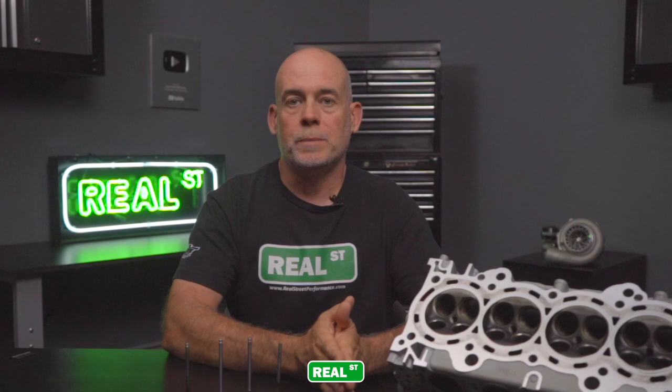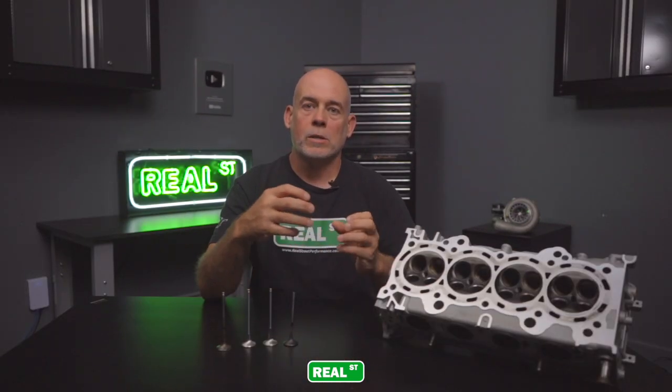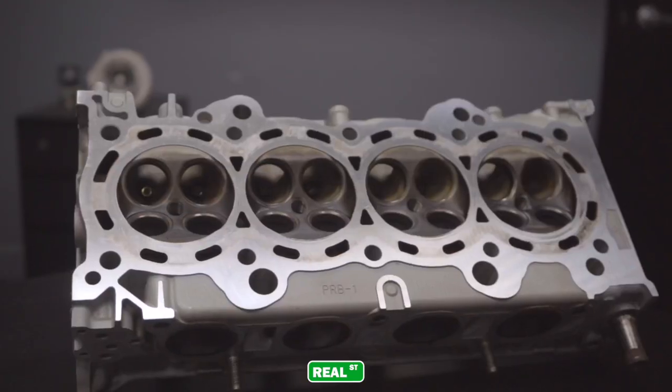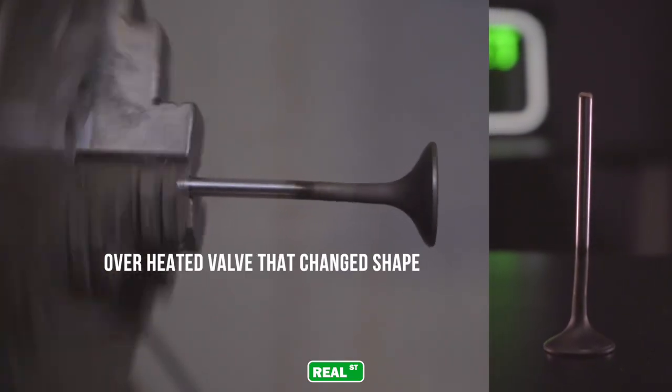This particular engine also has anti-lag. Anti-lag is when you run the ignition timing fairly retarded, causing that explosion to happen in the exhaust port instead of in the cylinder itself. This drives temperatures further and further up until the exhaust valve finally just gave up on this particular engine.